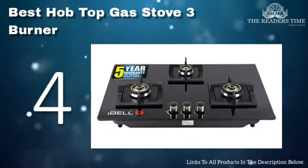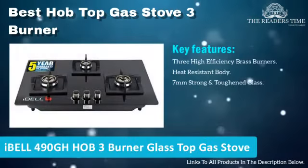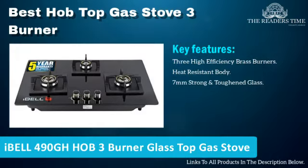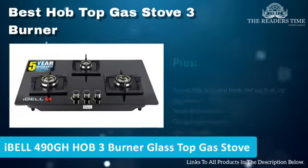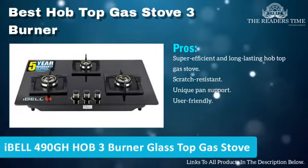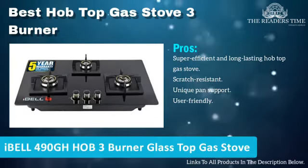On number 4 we have Elica 490 GL Hawk 3-Burner Glass-Top Gas Stove. This is a premium and stylish gas stove. It is made of solid 7mm top glass and is heat and scratch resistant. It comes with unique pan support and requires minimal maintenance.